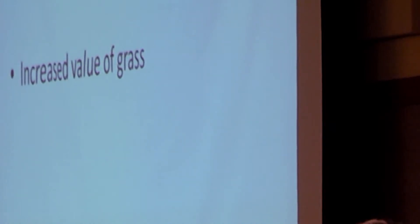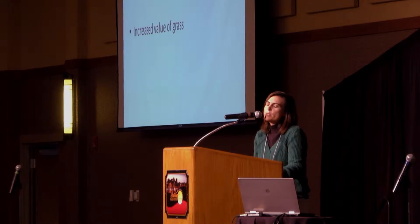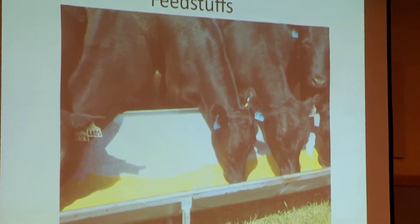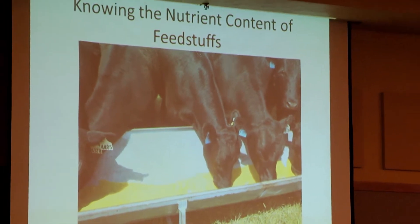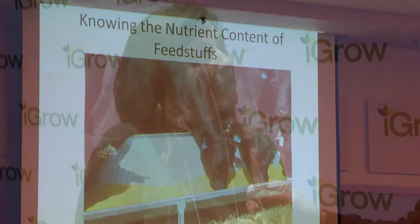When we limit feed cows in confinement, what we're trying to do is feed them a high energy dense diet and limit the actual amount of dry matter that they consume to reduce the cost of the daily feed ration, but having the energy in it high enough that it meets the needs of the cow.